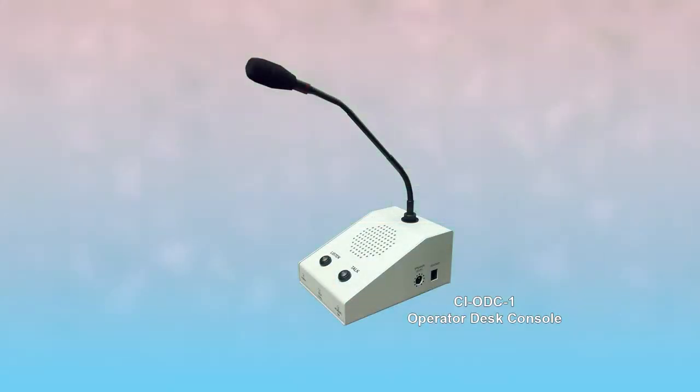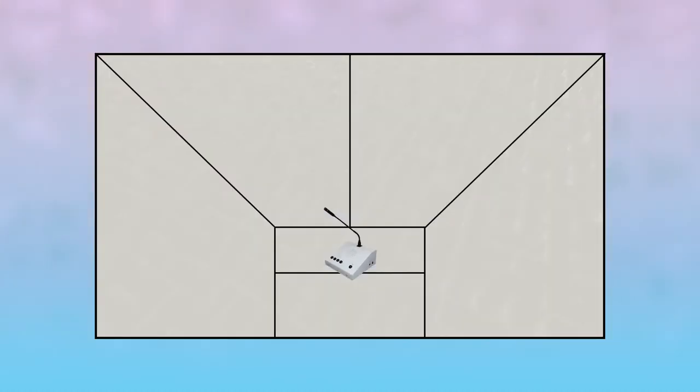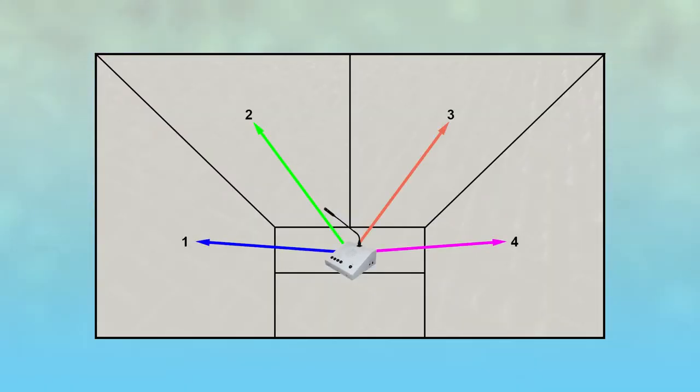The CI ODC-1 is our operator desk console. It has its own built-in speaker, microphone, and controls for volume, talk, and listen. Upgrading to the CI ODC-4 gives you all of the features of the CI ODC-1, but allows the operator to be shared with up to four separate controlled environments.